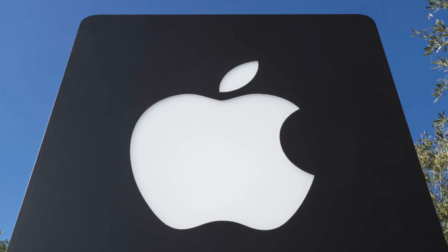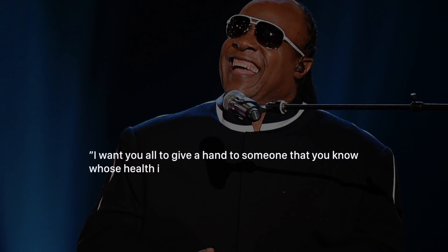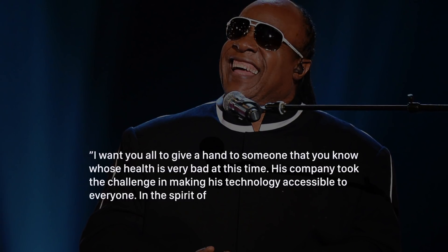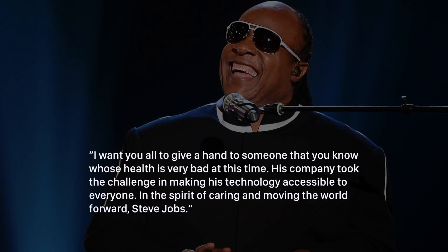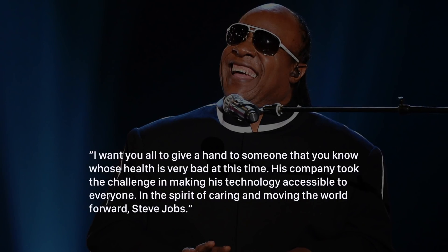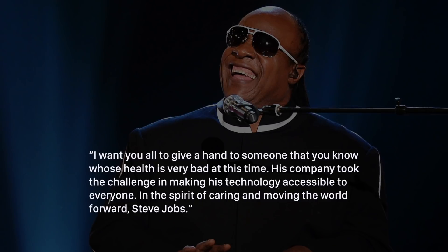And that's because of one man in particular — Steve Jobs. Even Stevie Wonder gave Jobs a shoutout for his dedication to accessibility in 2011, saying: "I want you to all give a hand to someone whose health is very bad at this time. His company took the challenge in making his technology accessible to everyone. In the spirit of caring and moving the world forward — Steve Jobs." Clearly, accessibility was a priority under Jobs' leadership.